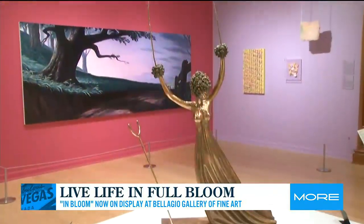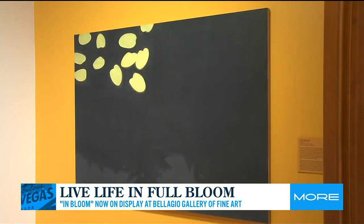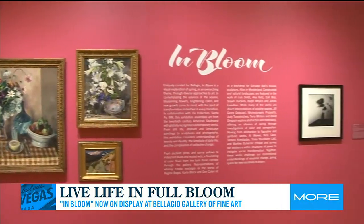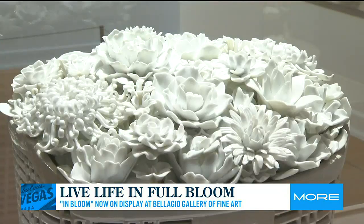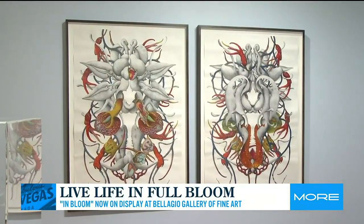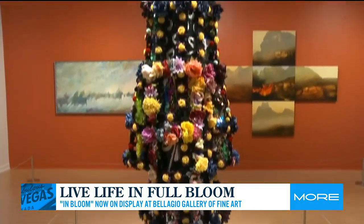We're at Bellagio Gallery of Fine Art in the floral installation of our In Bloom exhibition. Using spring as an overarching theme, In Bloom explores ideas of transformation, rebirth, and collective change through painting, photography, sculpture, and large-scale installations.